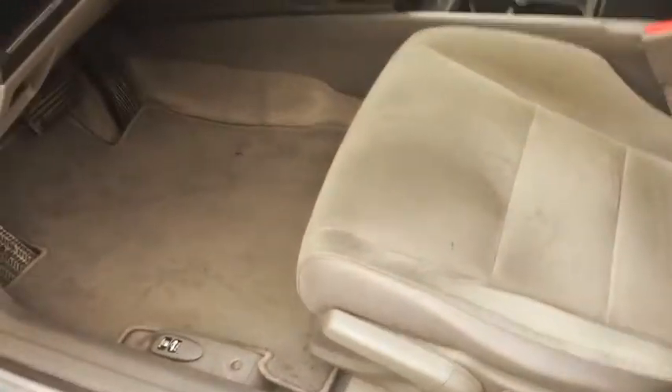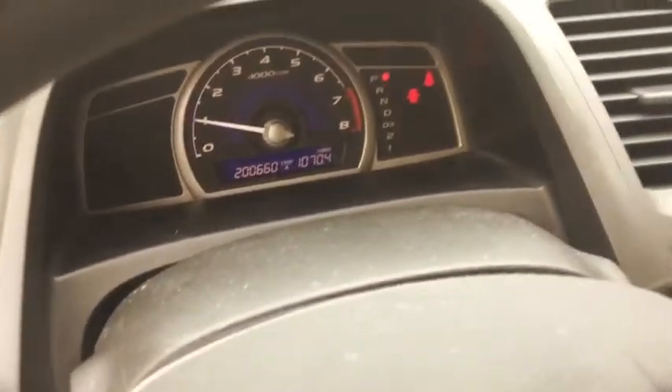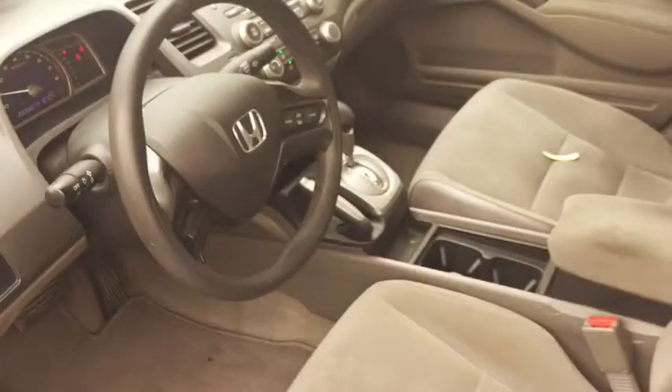Here's the inside. This car is actually pretty clean for a 2007 with 200,000 miles on it, but like I said it runs out good. Just depends on what you're looking for, my friend, but here it is.